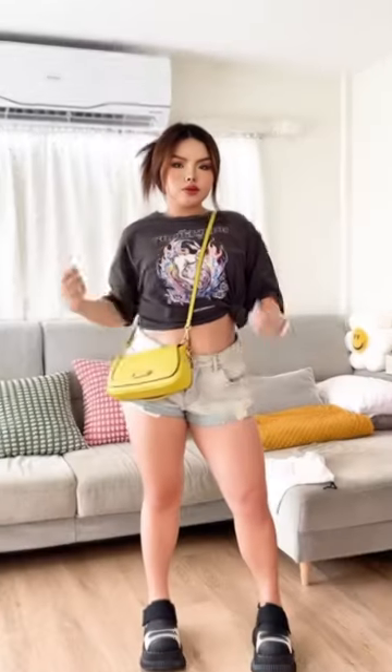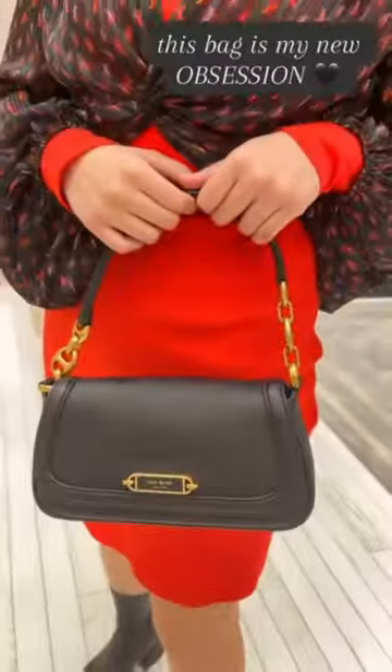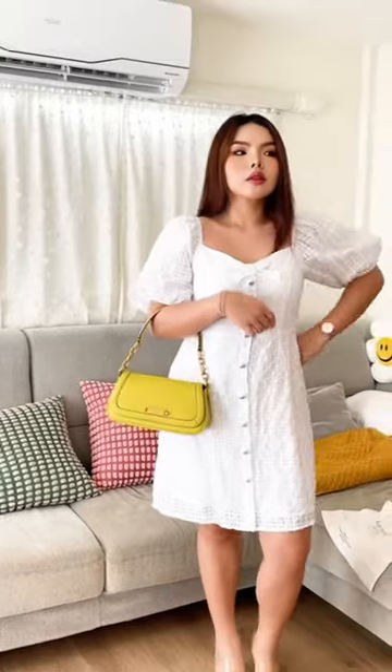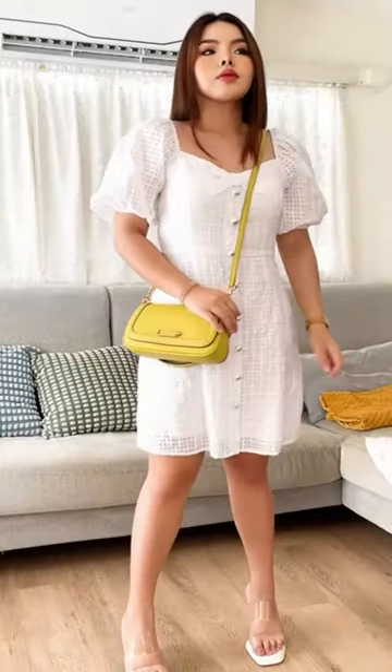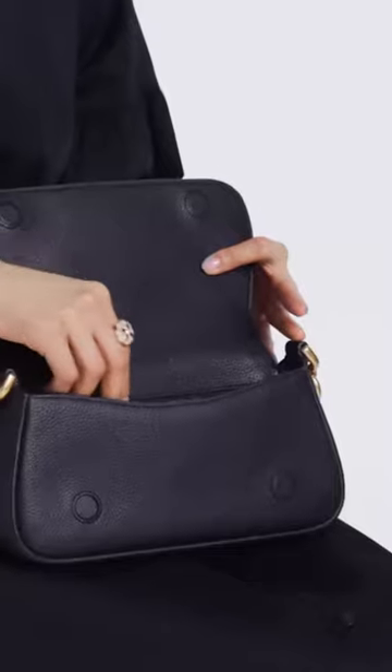The Kate Spade Gramercy Small Flap Shoulder Bag is a stylish and compact handbag designed by the renowned fashion brand Kate Spade. Looking stylish has never been easier. Our new Gramercy shoulder bag is crafted from soft pebbled leather with our signature Spade Link accents for an elegant finish.